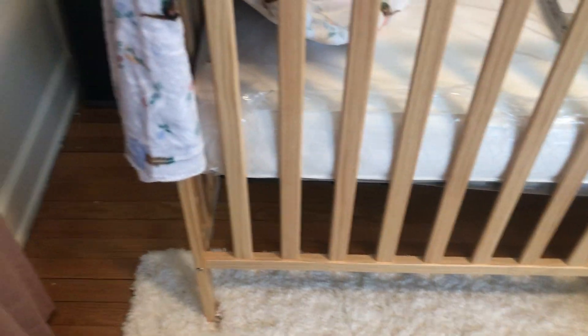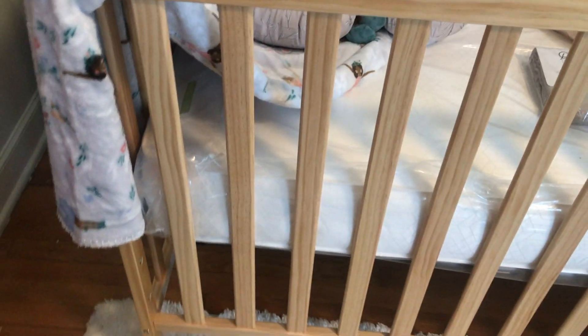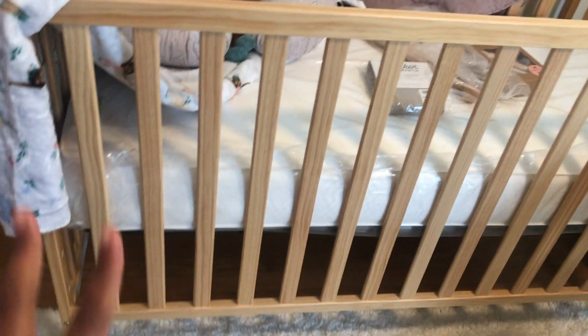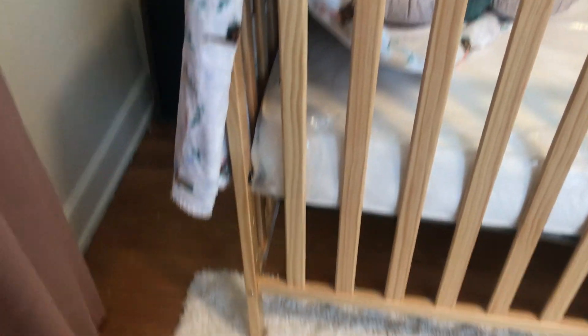I'm gonna flip the camera to show you guys. It's actually raised — without the mattress on it, it looked like it was going to be super low, but it's raised up pretty high. It's on the highest notch, which is fine because I think that's how high you need it for an infant. As they get older and start to sit up and progress, you move it down.